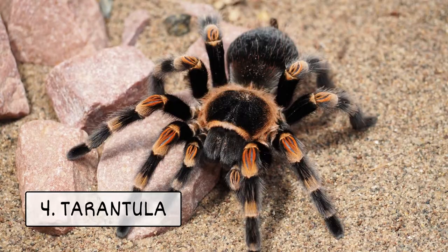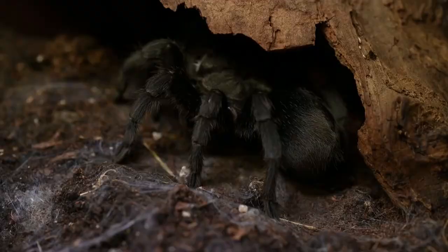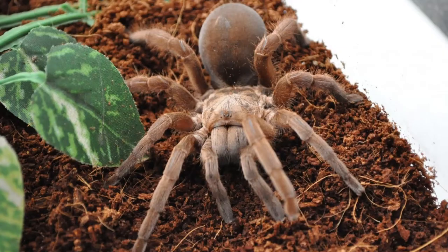Four, tarantula. These furry spiders can grow up to 11 inches. Some prefer to climb, while others like to burrow under soil. Tarantulas do best with a hands-off approach.